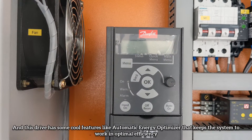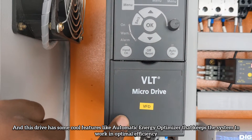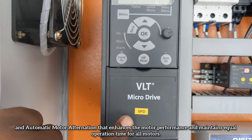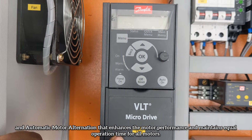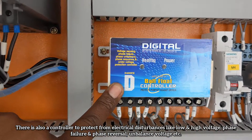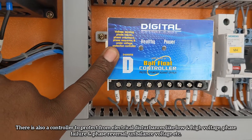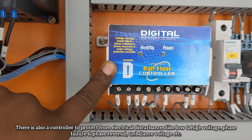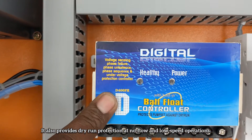The drive features an Automatic Energy Optimizer that keeps the system working at optimal efficiency, and an Automatic Motor Alternation function that enhances motor performance and maintains equal operation time for all motors. There is also a controller to protect from electrical disturbances like low and high voltage, phase failure, phase reversal, and unbalanced voltage. It also provides dry run protection at no flow and low speed operations.